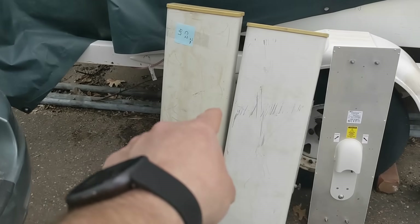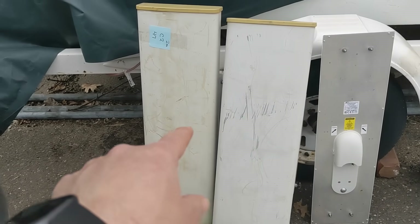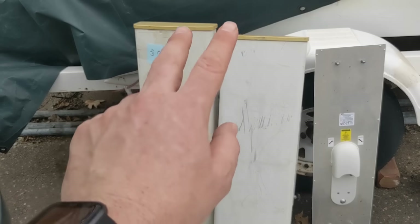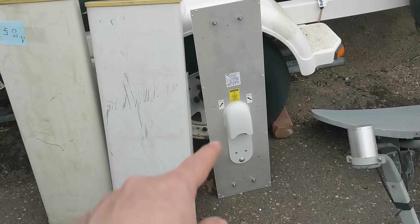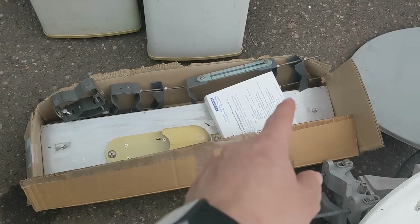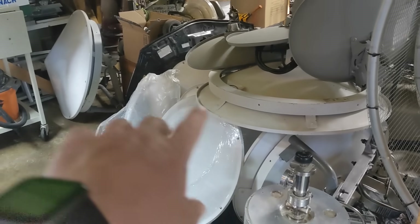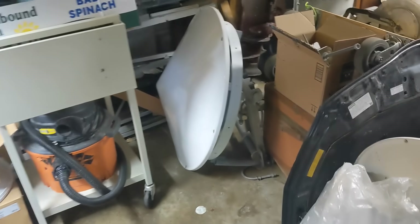I also ended up with these panel antennas — they kind of threw these in at the end of the auction. These are also Wi-Fi, not LTE. The big ones are both 5 gigahertz and 2.4 gigahertz, and the little ones are just 2.4 gigahertz. We've got some mounting brackets and whatnot for those. I'm still trying to make space for all of them in the garage.